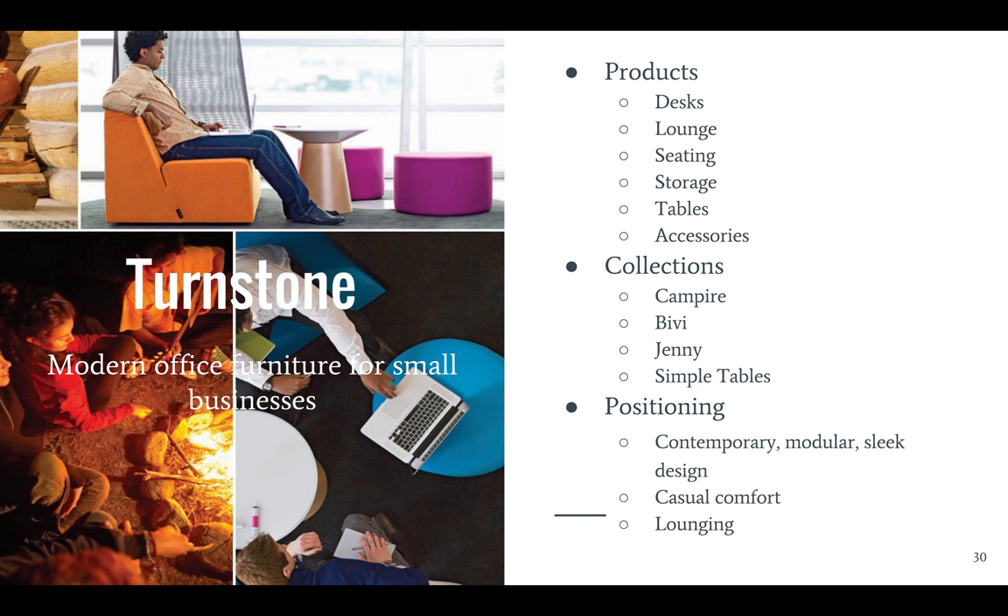Steelcase began selling furniture for small businesses and home offices in 1993 through their Turnstone brand. Their products specifically target entrepreneurs and startup businesses. Their designs have a contemporary, modular feel to them and promote lounging and casual comfort. In the top left corner, for example, is a half-lounge from their Campfire collection, paired with their paper table and ottoman, which definitely encourages lounging.